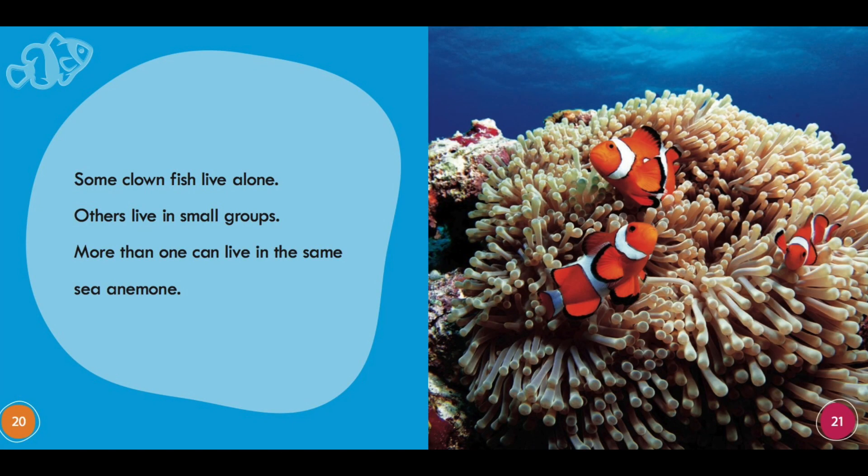Some clownfish live alone. Others live in small groups. More than one can live in the same sea anemone. The end.